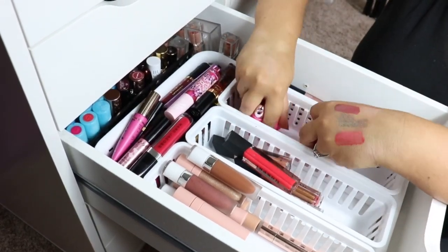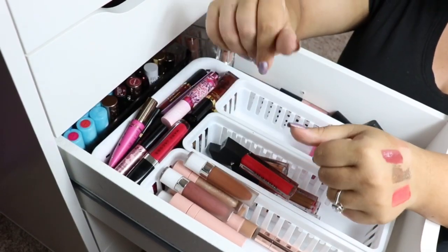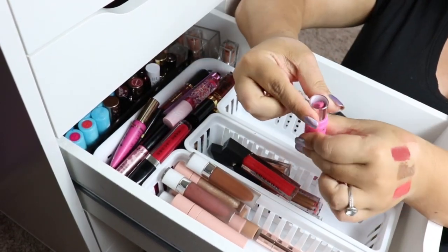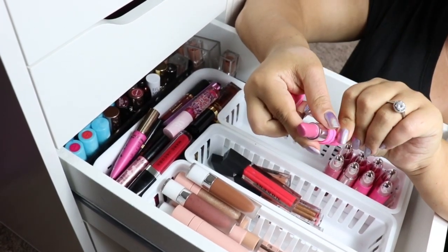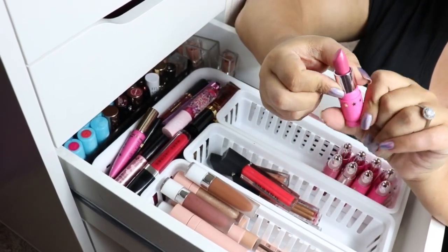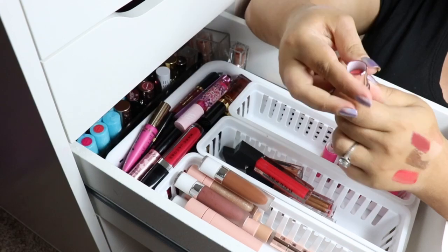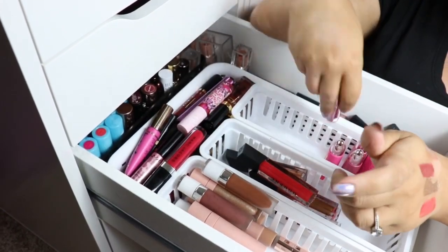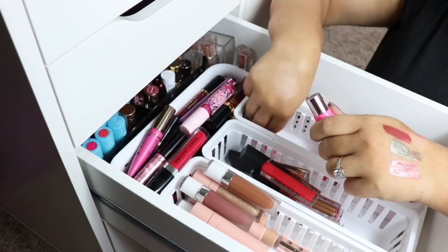These are all my Jeffree Star tube lipsticks. I did a full lip swatch of all of his lipsticks that I have, so I'll link that above. I do love these — they're a little bit dry because they are matte, but you can see some of these are getting sweat spots. It just doesn't mean anything terrible. I know the whole Jaclyn Hill scandal thing with the sweat spots — it just means they're old and they've been in and out of temperature. I've been using these and I've had no issue.